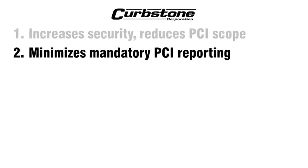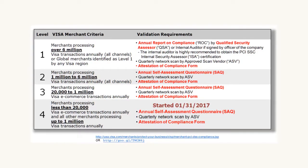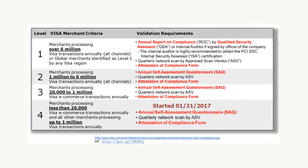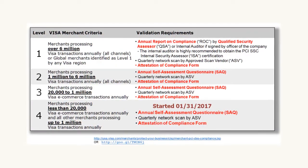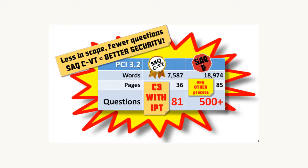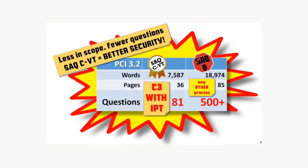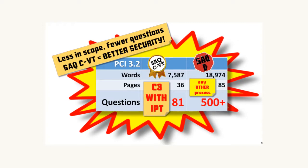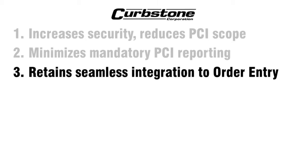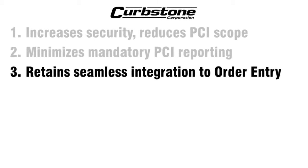Curbstone reduces the mandatory PCI reporting burden. As of 2017, even the smallest Level 4 merchants are required to submit a self-assessment questionnaire (SAQ) and an attestation of compliance. Curbstone can eliminate the weeks or months required to complete an SAQ-D and move you to the SAQ-CVT, all while retaining or adding seamless real-time integration to your existing order entry application.